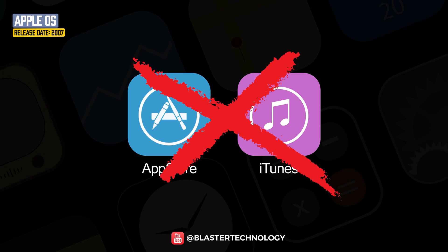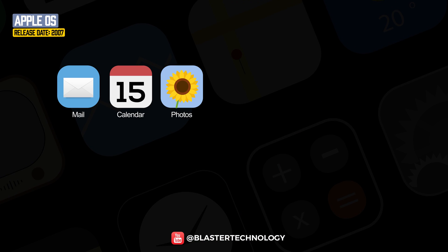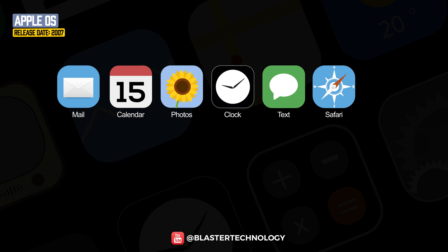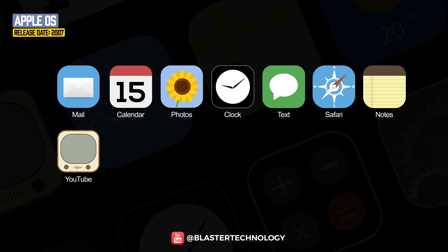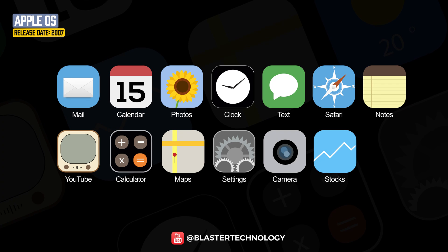iPhone OS didn't have an App Store or iTunes Store, but it came with Mail, Calendar, Photos, Clock, Text, Safari, Notes, YouTube, Computer, Maps, Settings, Camera, Stocks, and Phone.